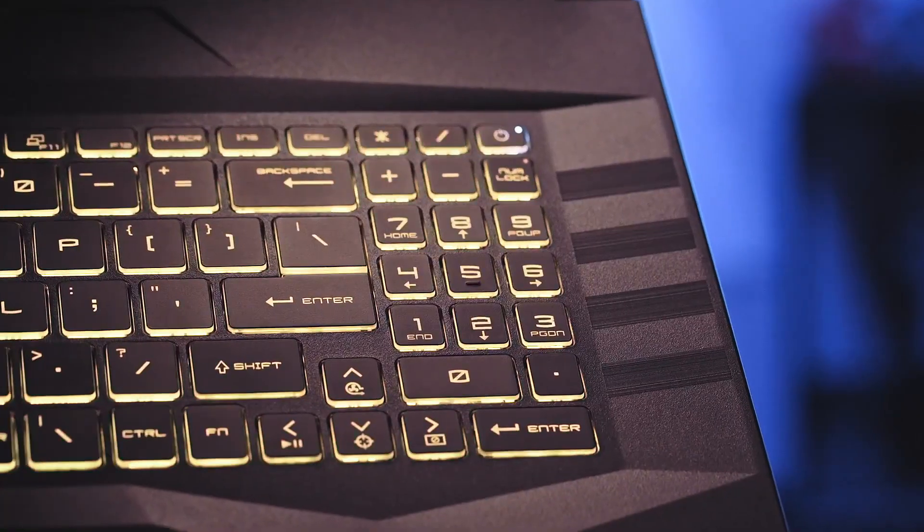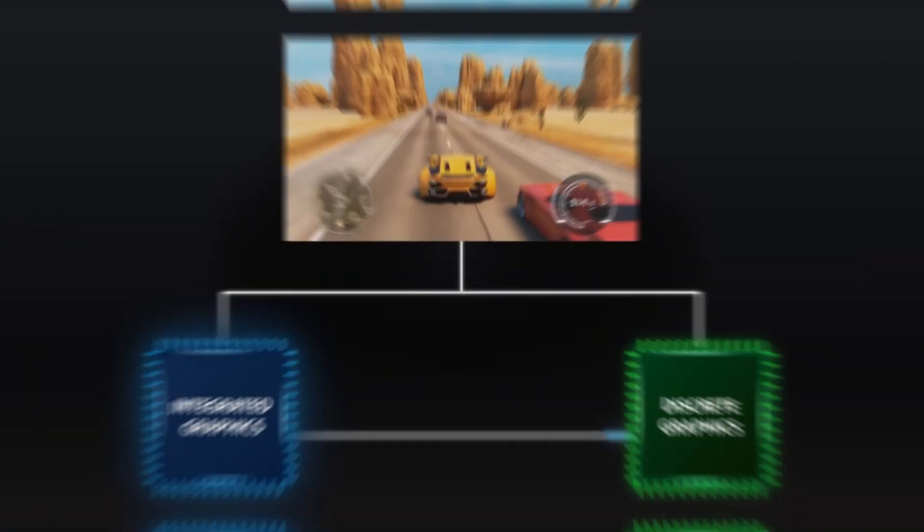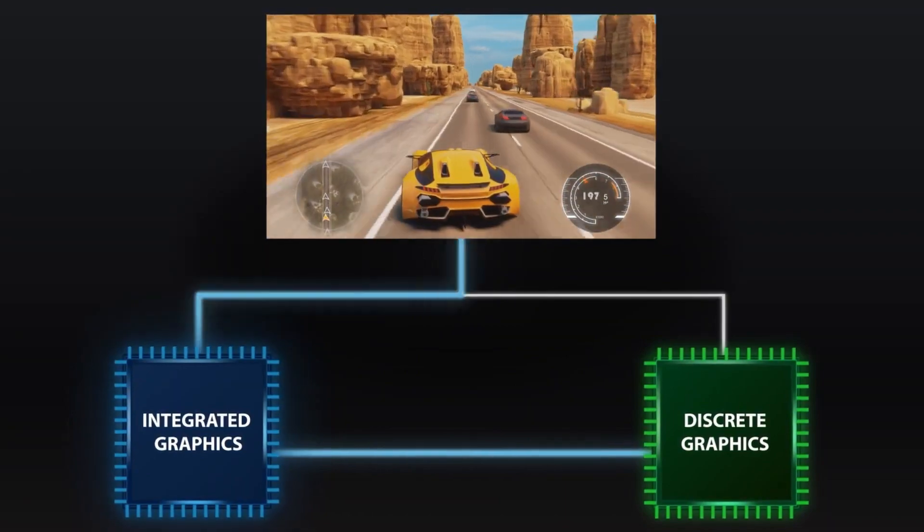The vibrant 144Hz display and RGB keyboard enhance your experience. This laptop is a well-rounded option for gamers who want a powerful machine with a touch of flair without breaking the bank.